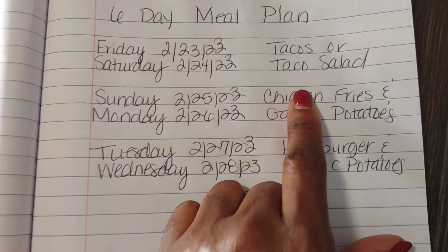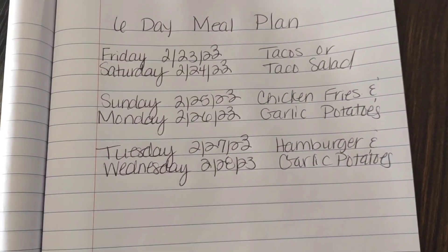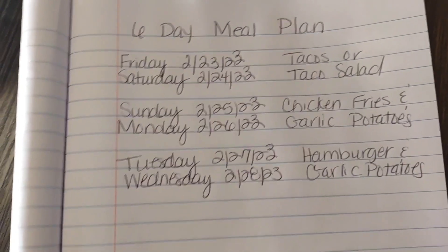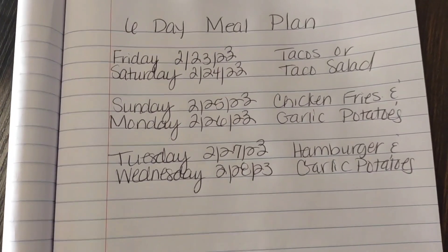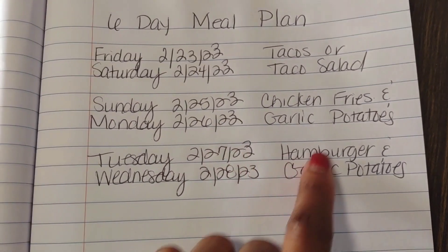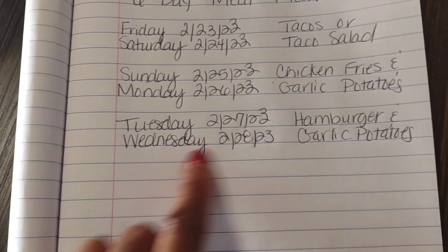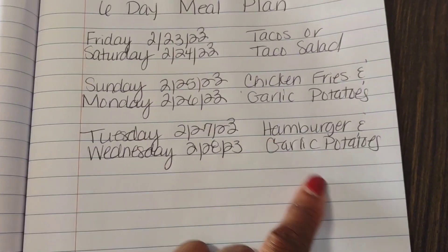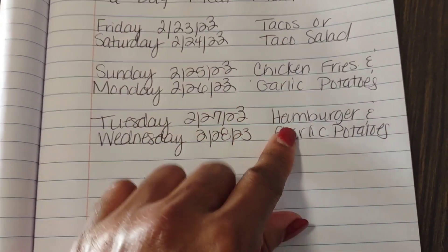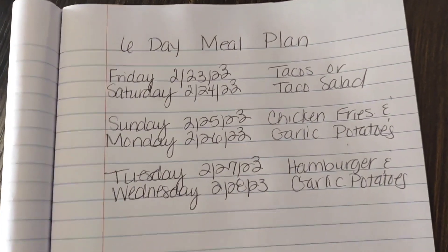Friday and Saturday I'm going to have tacos or taco salad. The reason I do two days of the same meal is because by that second day I start getting tired of it, so I do two days for each meal. Then the next two days I'll do chicken fries and garlic potatoes. The last two days I'll do hamburgers and garlic potatoes. I can switch it up — I may want to do hamburgers one day and then chicken — so this is just an idea of what I'll be eating.